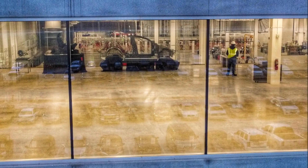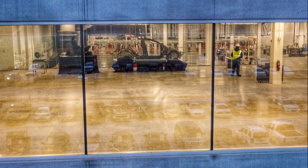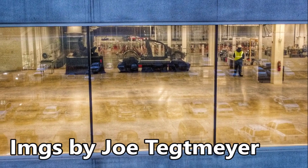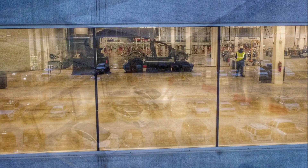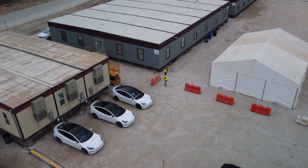Breaking news from Tesla Gigafactory Texas. Today, Tesla has started production at Gigafactory Texas. Welcome back, this is Armin Harayan from TorqueNews.com.